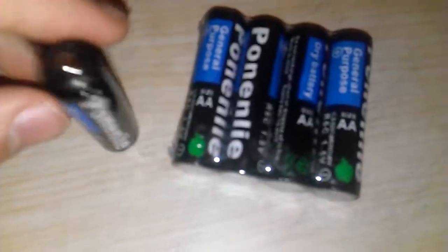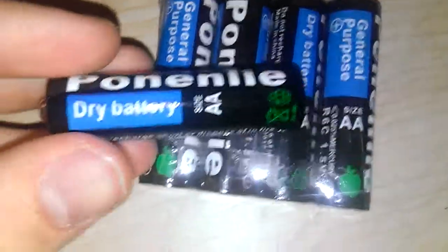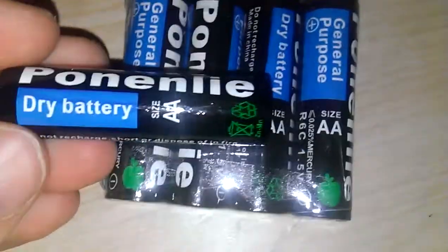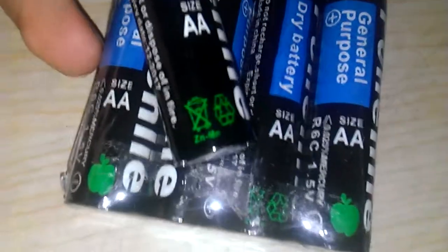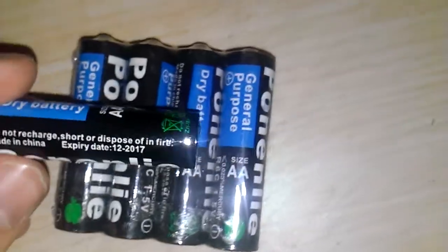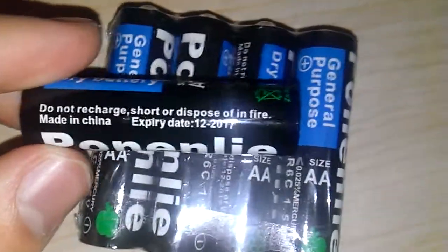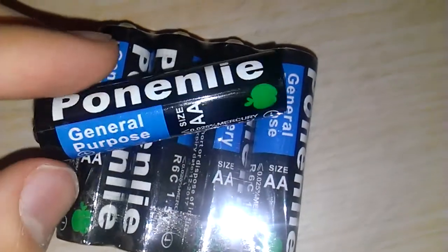Here we have some Ponenlai batteries — a Ponenlai dry battery, size AA. The battery chemistry is ZNMN, so it's not alkaline. I don't know if perhaps these do not recharge. The expiry date is December 2017.